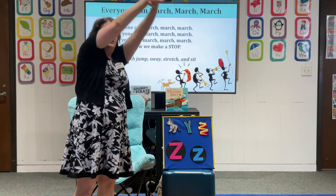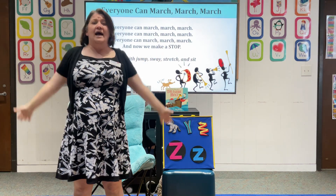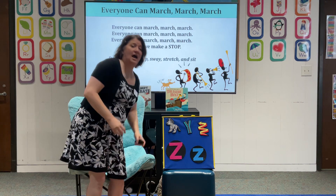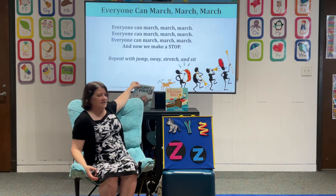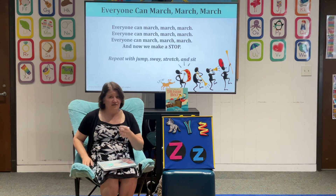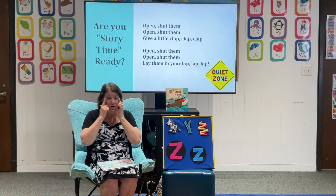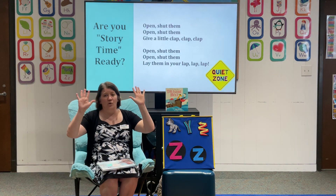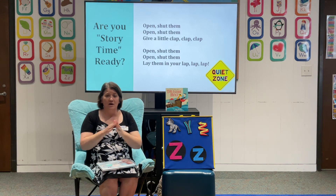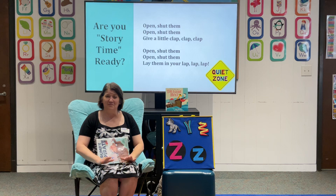Let's stretch — everyone can stretch, stretch, stretch, and now we make a stop. Excellent job. Alright, we're going to come and sit — everyone can sit, sit, sit, and now we make a stop. Awesome. We're going to make sure that everyone is storytime ready — calm bodies, listening ears, and looking eyes. Open, shut them. Open, shut them. Give a little clap, clap, clap. Open, shut them. Open, shut them. Lay them in our lap, lap, lap. Alright, our voices are quiet because it is now a quiet zone.